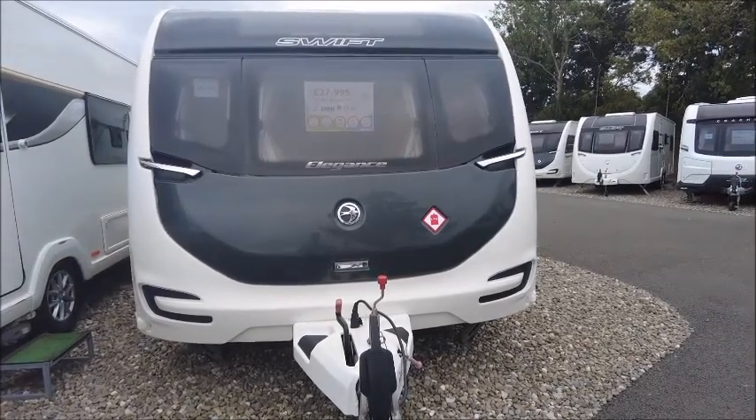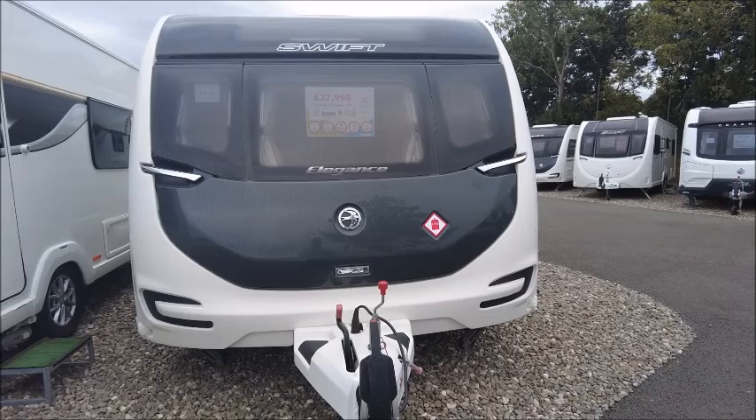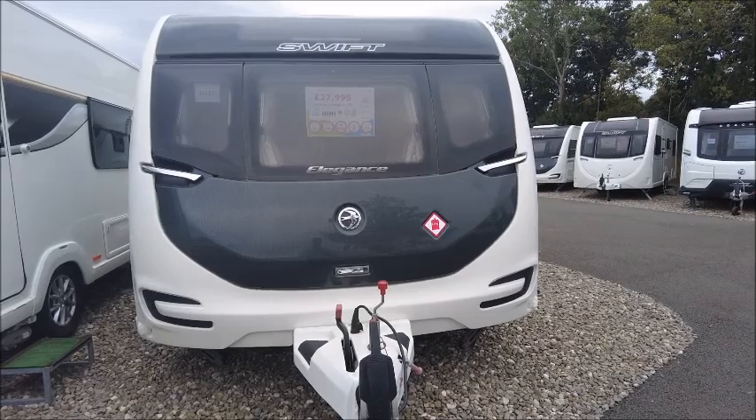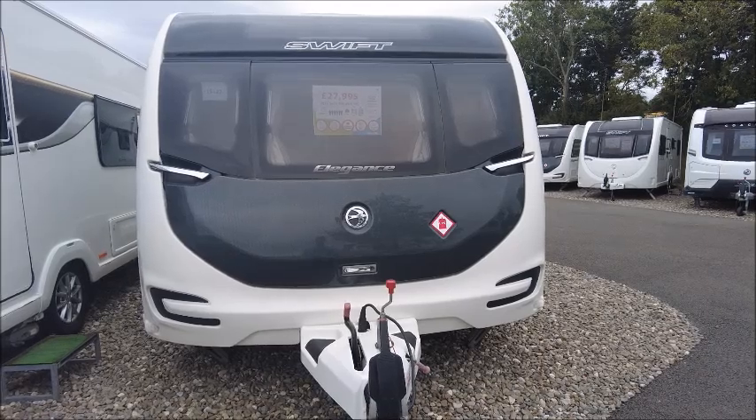Hello and welcome to Sellup Leisure here in Shoesbury. Today I'm going to be showing you around this Swift Elegance. This is a 6.55, 2019 model. It's a 6 berth and the weight of the van is 2,000 kg.